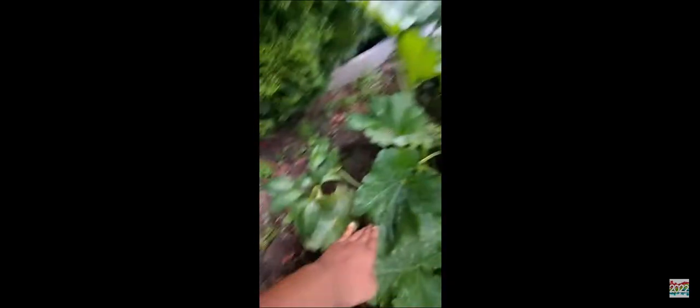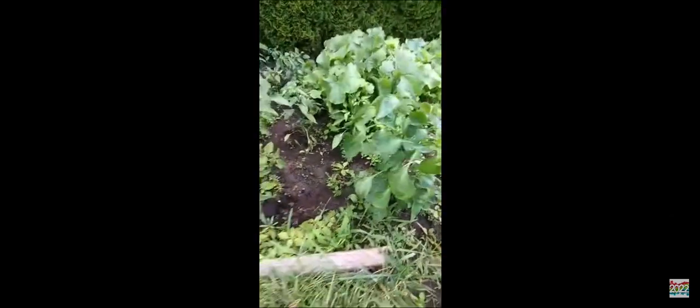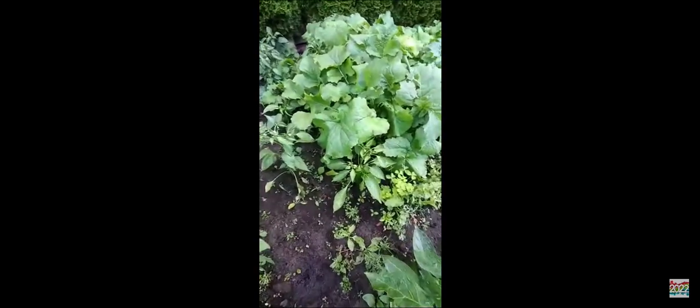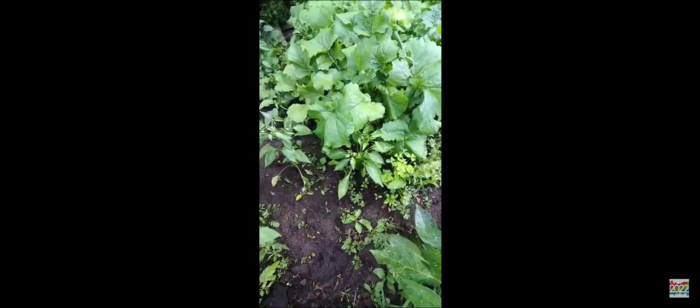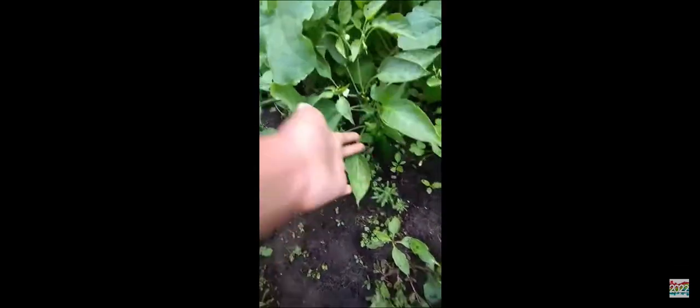And there's one green pepper here, one green pepper, and there's another green pepper here. These are all of the green peppers we have.